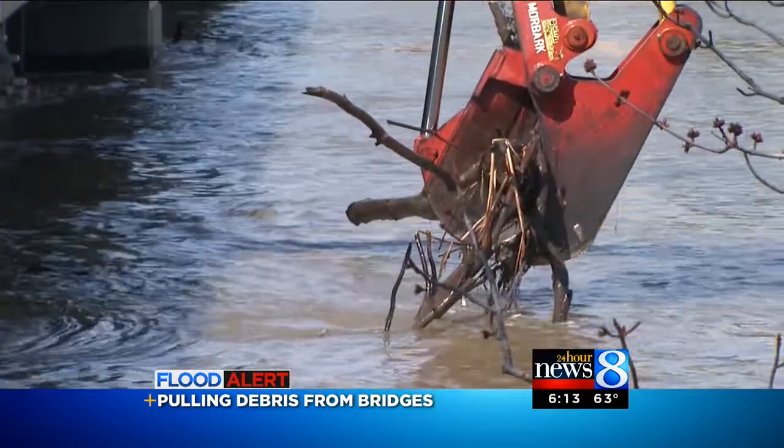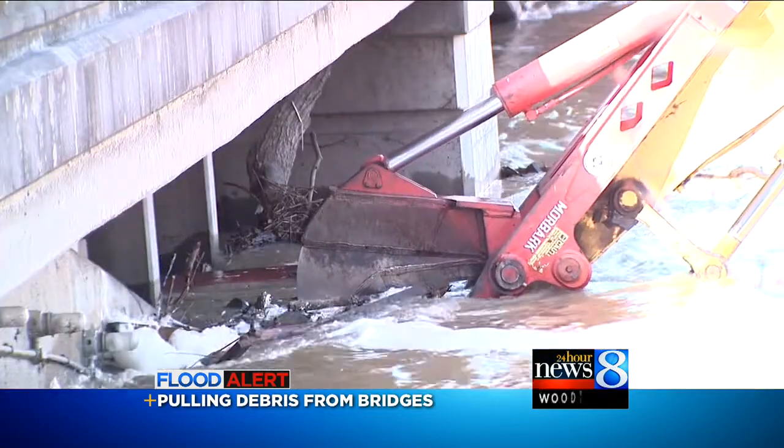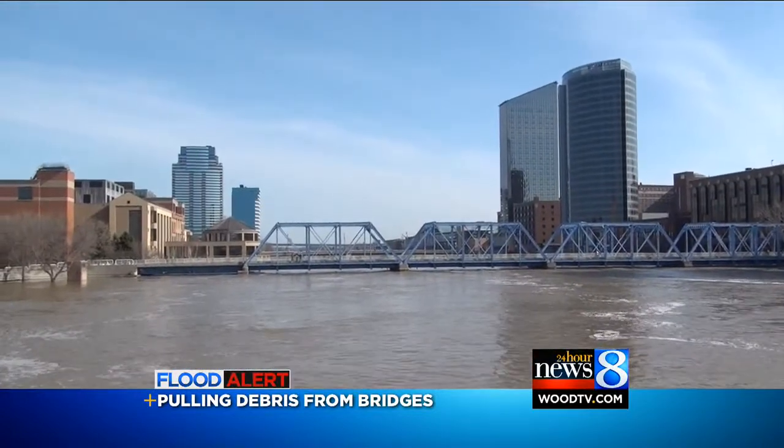Kent County crews pulled trees and debris this morning as MDOT engineers and Consumers Energy reps looked on. We'll do a visual inspection of our conduit — we are concerned. Officials don't want the debris to damage electrical lines that run under the Fulton Street Bridge. Those power much of downtown.